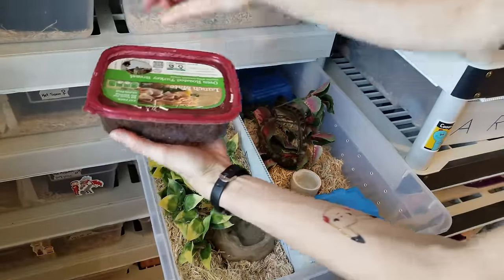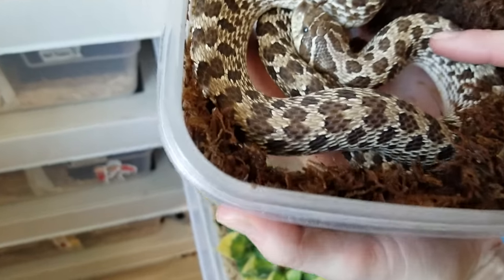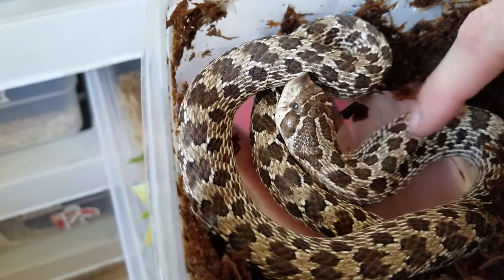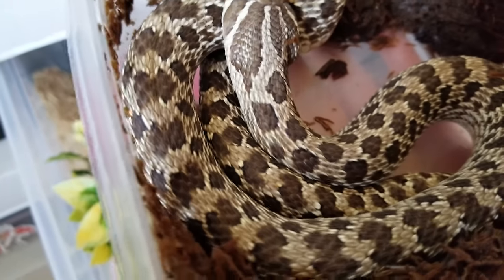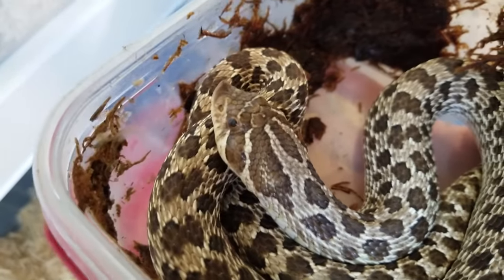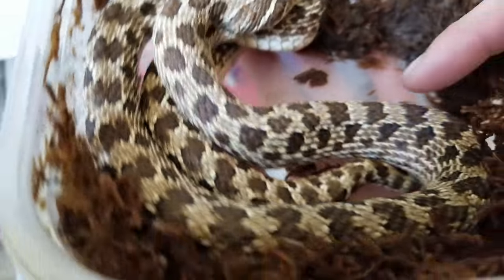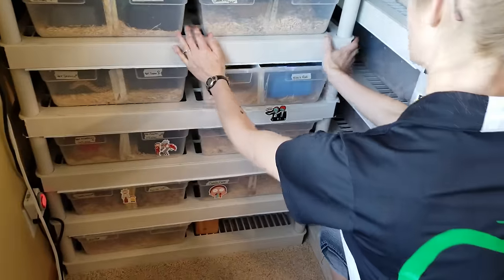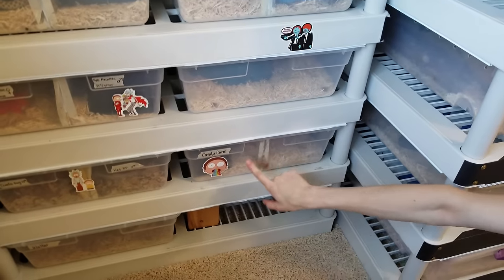This little hognose is also in shed — still close but not through yet. She's actually one of my first hognose snakes. When she's in shed she gets angry at everything. She's het pink pastel, another form of albinism, and I'm excited to breed her in the future. She was a poor eater for a while so she's a little behind on growth, but she's catching up now that she's eating well again.